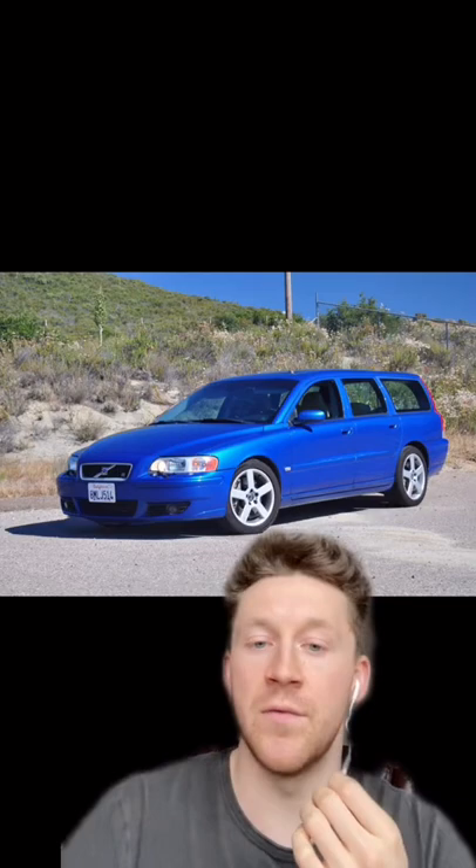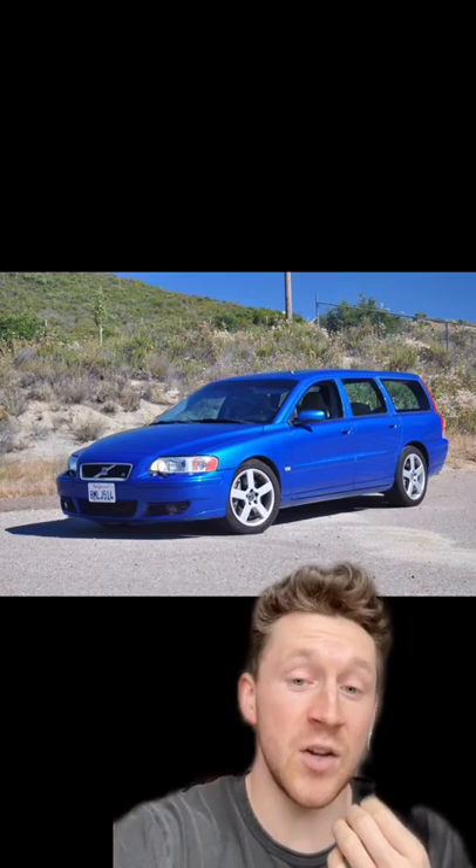Last but most certainly not least is the Volvo V70R. I mean, at first glance, it's a station wagon, right? But it's a station wagon with an inline 5 pushing about 300 horsepower that can go 0 to 60 in just under 6 seconds. And friendly reminder, that's still a station wagon, which for about 12 grand is solid.